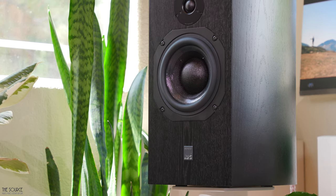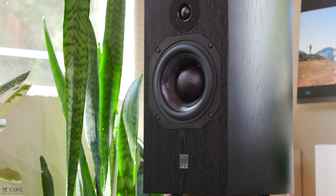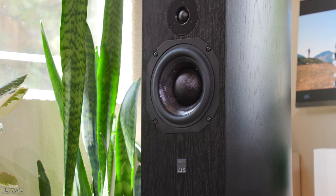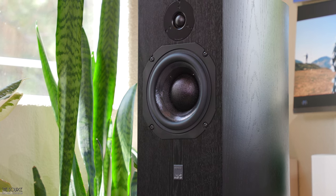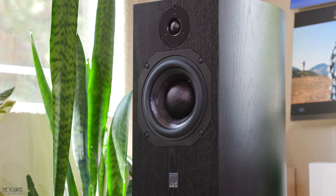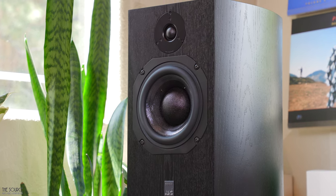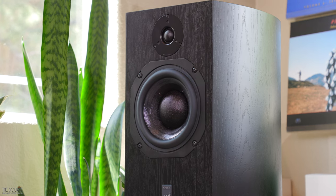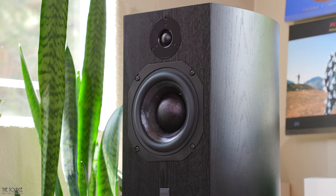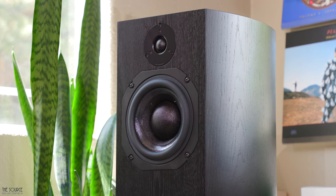The two-way passive SCM19 uses a new ATC built-by-hand dual suspension 25mm soft dome HF unit tweeter with precision alloy waveguide and a massive neodymium magnet structure. The SCM19 uses an ATC super linear 6.5 inch mid-bass driver with a 75mm integral soft dome for the mid and lower frequencies. The speakers use a 9kg optimized short coil long gap motor assembly and an in-house hand-wound precision flat wire coil.